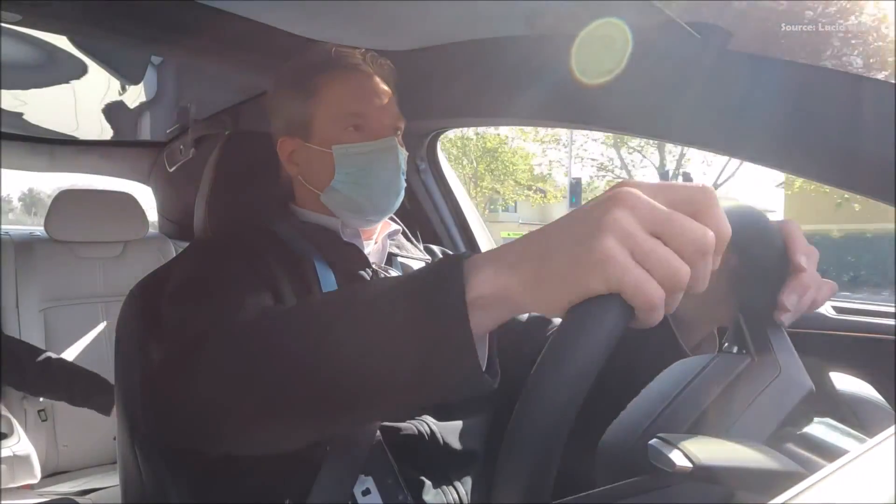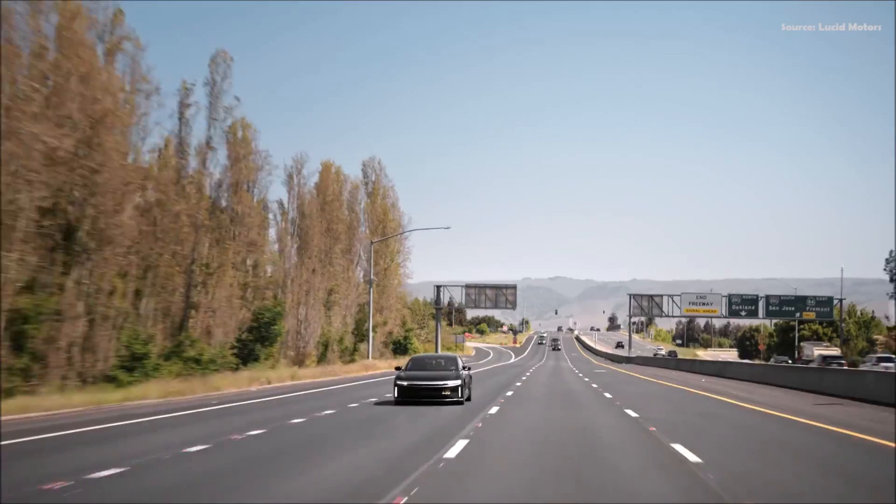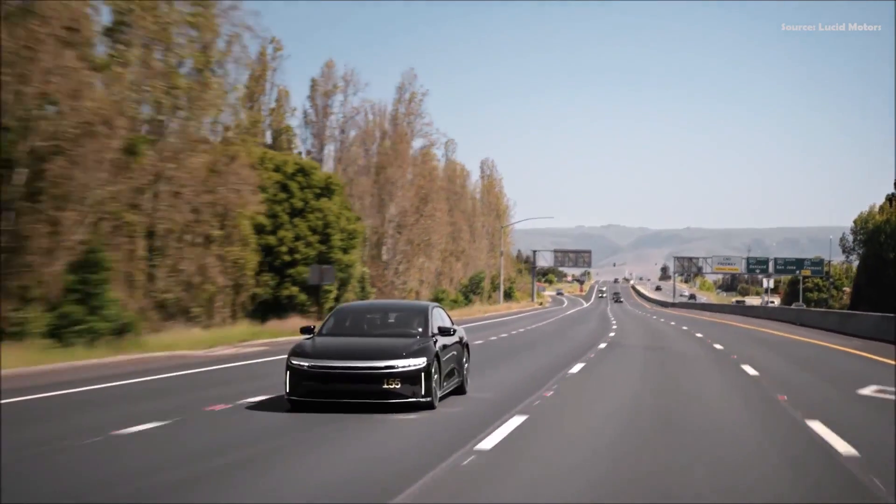The Lucid Air is terrific — very linear, very controllable, very predictable. The steering on-center feel is perfect. The acceleration is mind-blowing; it just flattens your eyeballs. It's a real driving machine. It's going to do awesome on the Autobahn — I can't wait to drive it there. It's fast as hell.